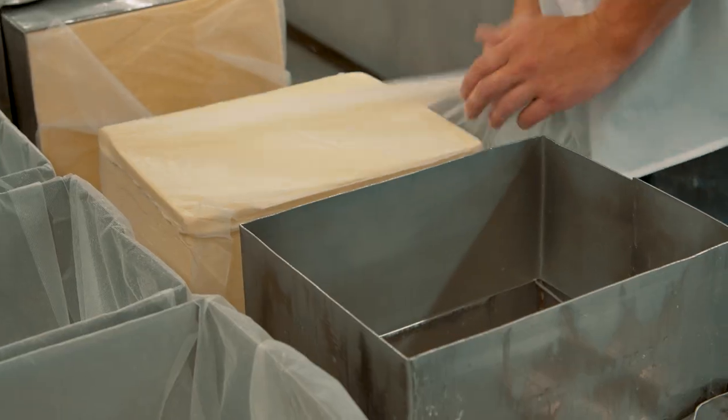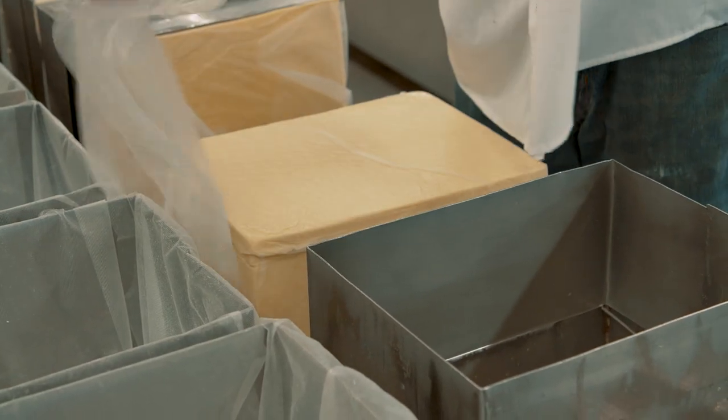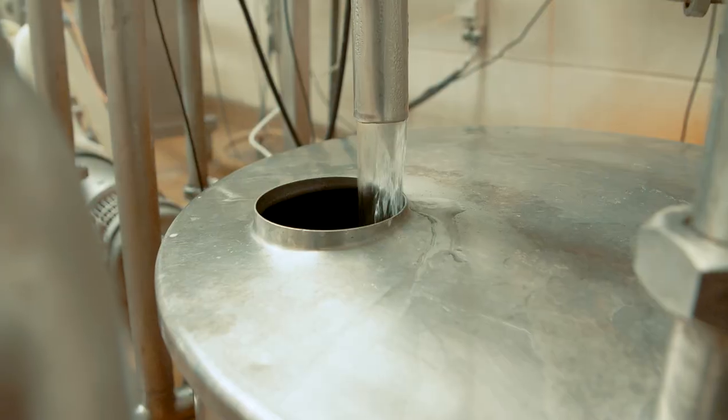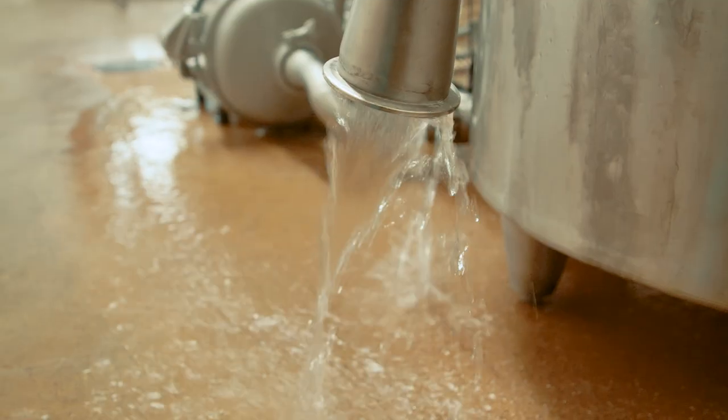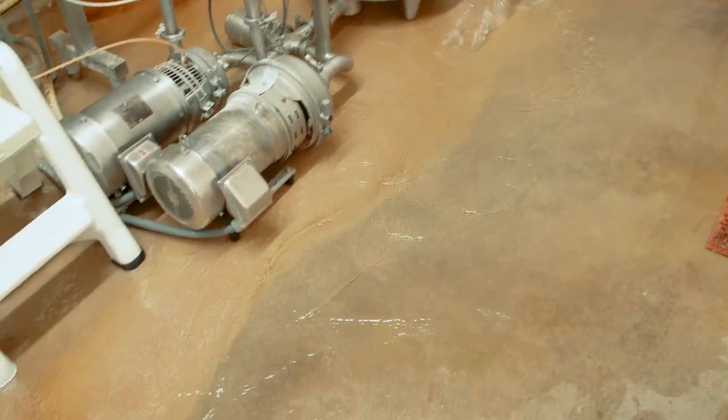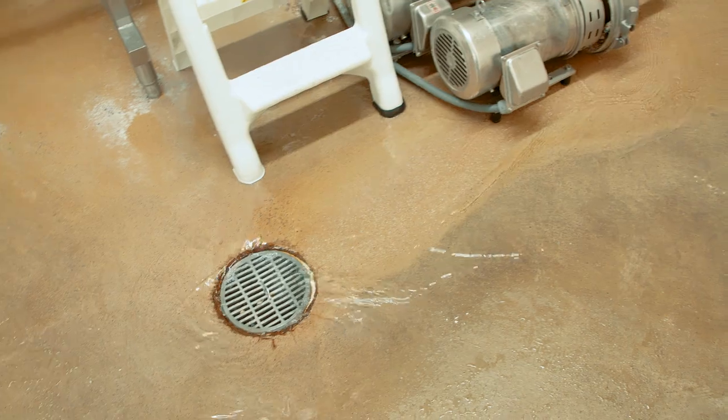Another added benefit: everyone who works at Cedar Grove Cheese sees the results of this living machine firsthand. Most places, water goes down a drain and we never think again about what happens to it. So this system makes it really transparent.